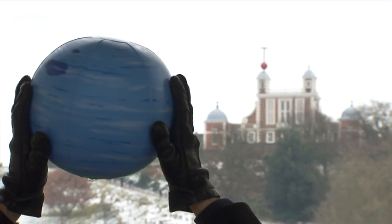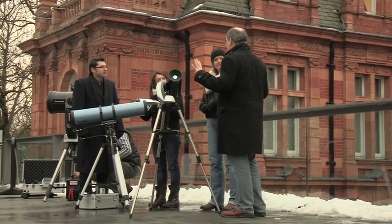Chris North will have news from the very edge of the solar system, where it turns out things are a little bubbly. And Pete and Paul will be giving advice to some newcomers to solar observing.